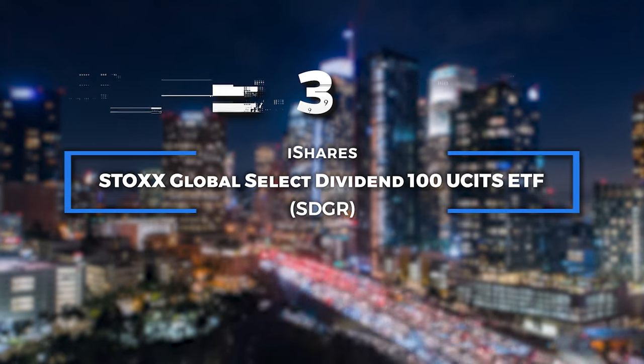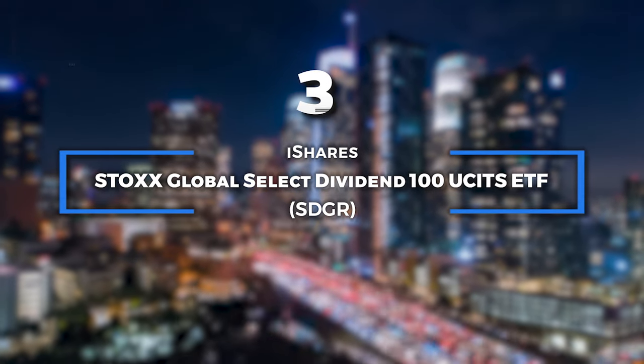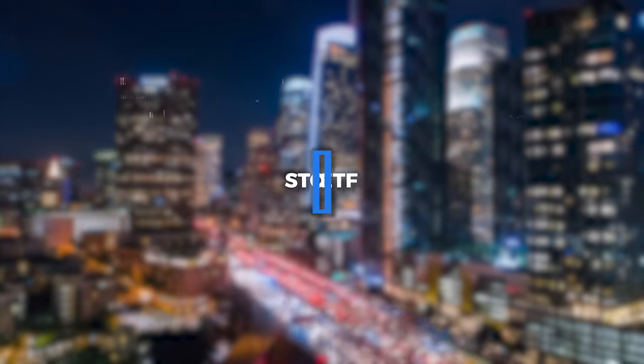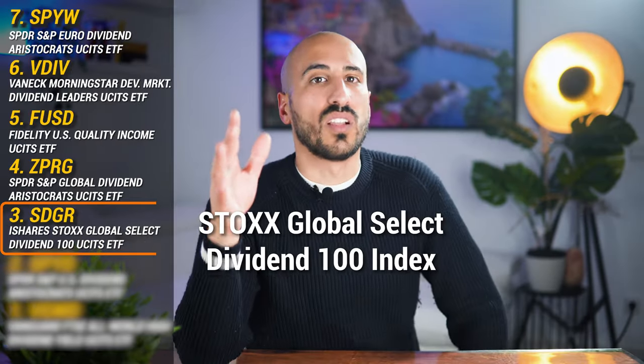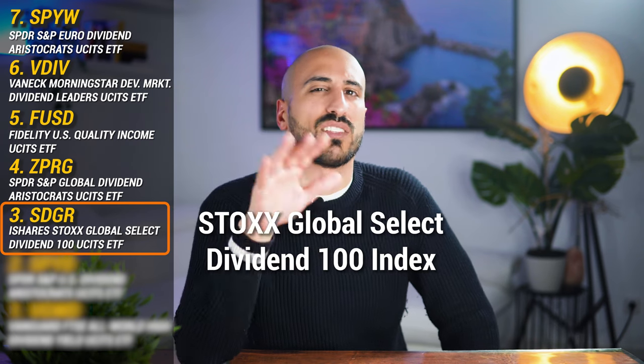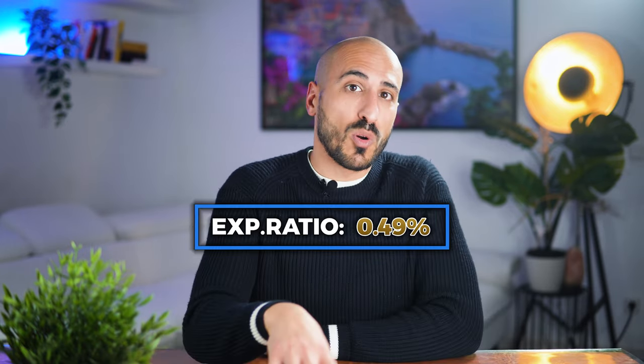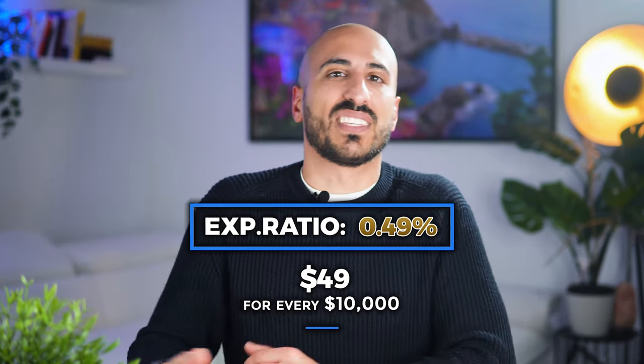In position number 3, we find the iShares STOXX Global Select Dividend 100 UCITS ETF. This ETF tracks the STOXX Global Select Dividend 100 Index, showcasing the top 100 high dividend yielding stocks from around the world — basically the all-star team of dividends. With a juicy yield of almost 5%, and a total expense ratio of 0.49% — the highest on the list — the high dividend yield helps offset the costs for dividend investors.